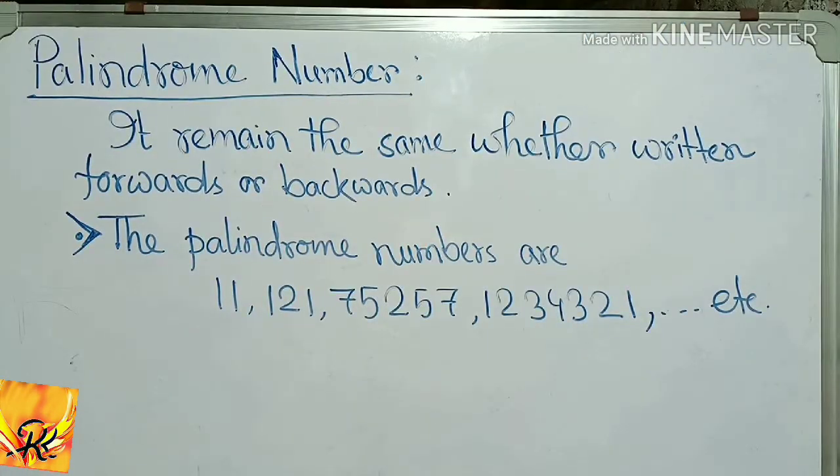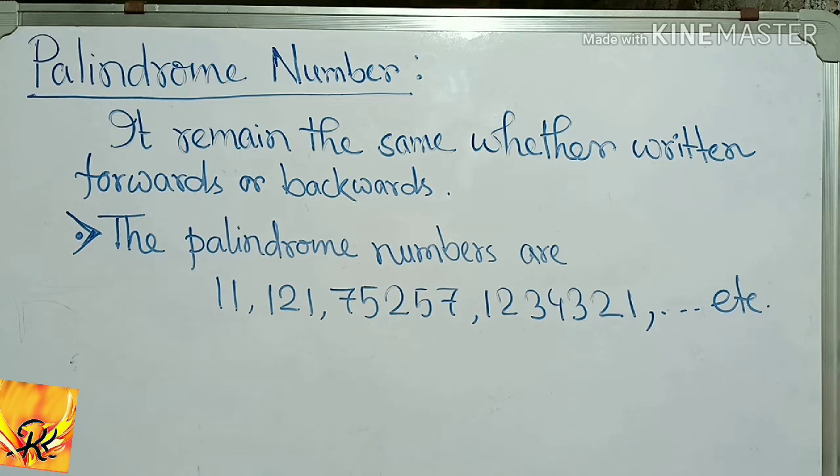A palindrome number remains the same whether written forwards or backwards. This is the palindrome number. The palindrome numbers are 11, 121, 757, 123421. These numbers are palindrome numbers.